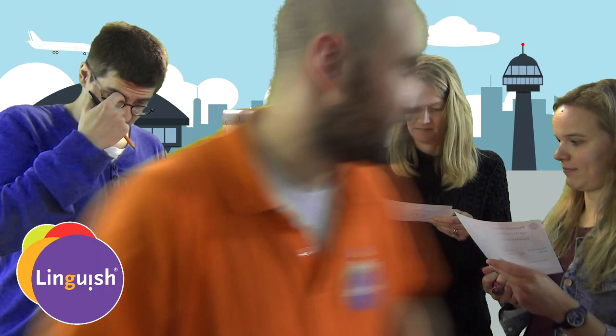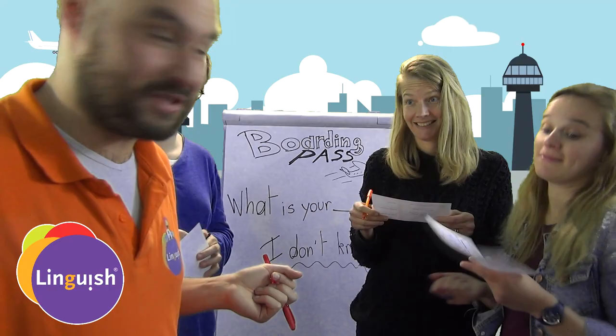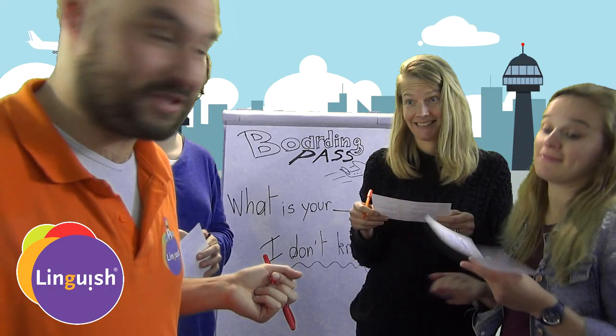Continue until all the boarding passes have been filled so that everyone can have one and maybe go to Auckland, New Zealand. Thanks a lot.